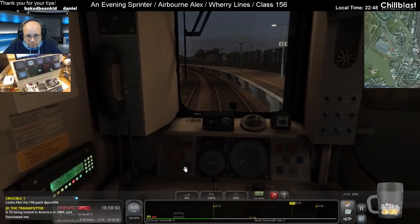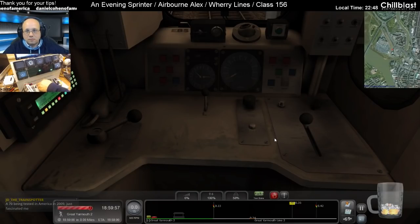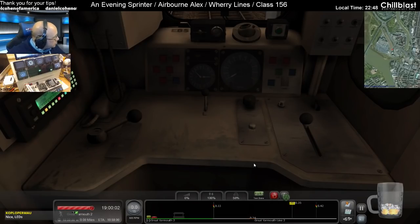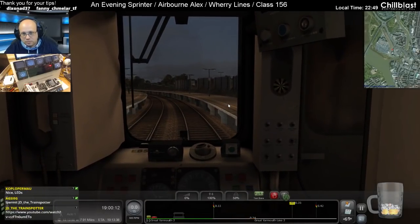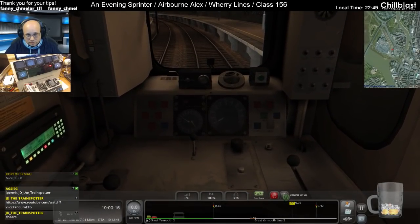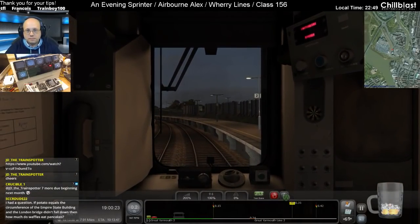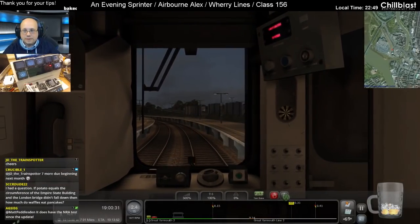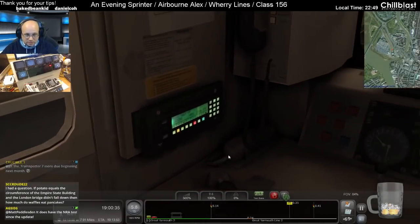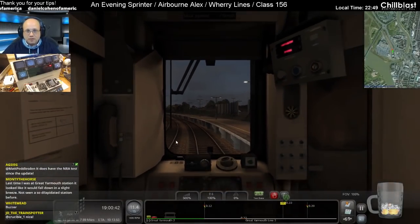Has this got the NRN test? No it doesn't. Got the key to enter — no. Actually I'm going to disconnect the rail driver because that isn't going to work, because this needs notches setting up. So that's no good at all. It's even got RATB look. It does have the NRA test — not on this one it doesn't.